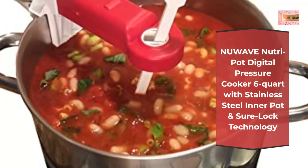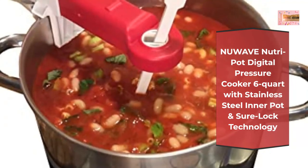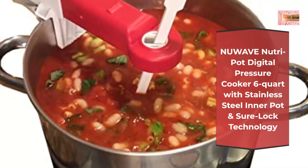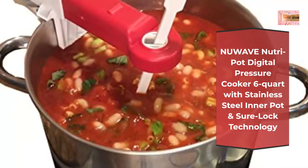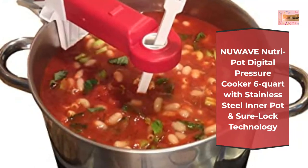Versatile — the Nutri-Pot can sear, stew, steam, simmer, bake, can, slow cook, and keep your food warm with just the push of a button. Prepare everything from soups and desserts to complete meals for the whole family in no time at all.